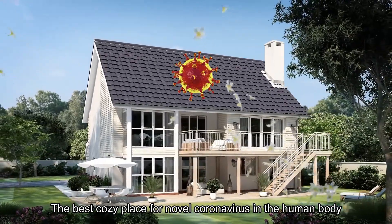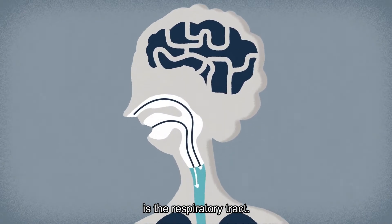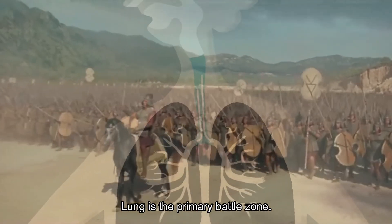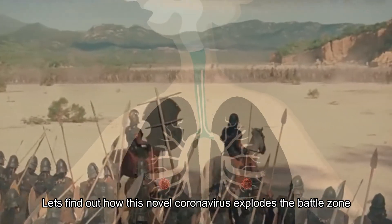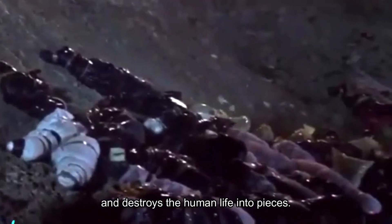The best cozy place for the novel coronavirus in the human body is the respiratory tract. The lung is the primary battle zone. Let's find out how this novel coronavirus explodes the battle zone and destroys human life into pieces.